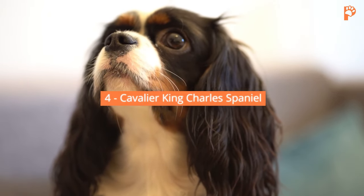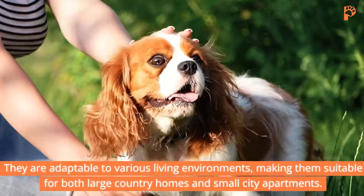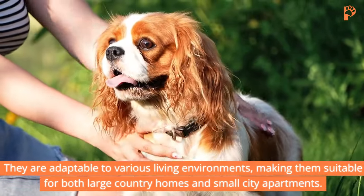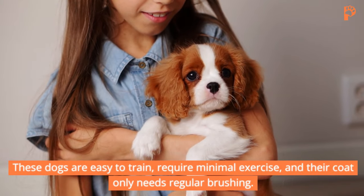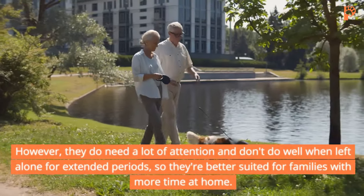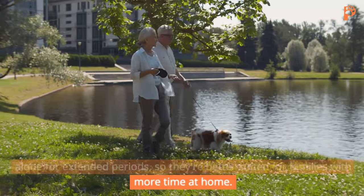Cavalier King Charles Spaniel. The gentle and friendly Cavalier King Charles Spaniel is up next. They are adaptable to various living environments, making them suitable for both large country homes and small city apartments. These dogs are easy to train, require minimal exercise, and their coat only needs regular brushing. However, they do need a lot of attention and don't do well when left alone for extended periods, so they're better suited for families with more time at home.